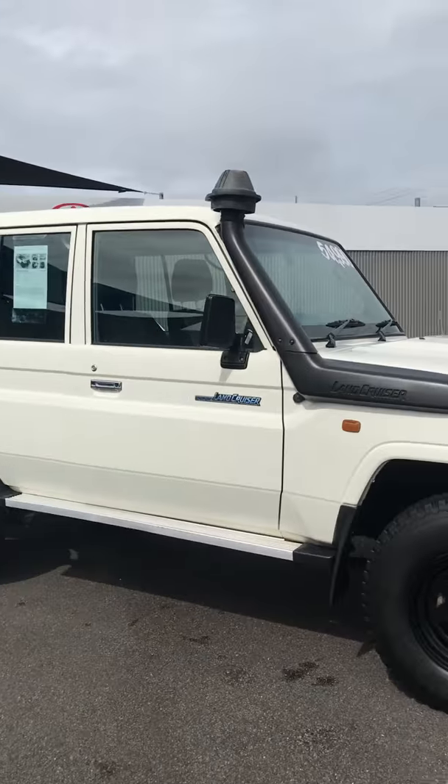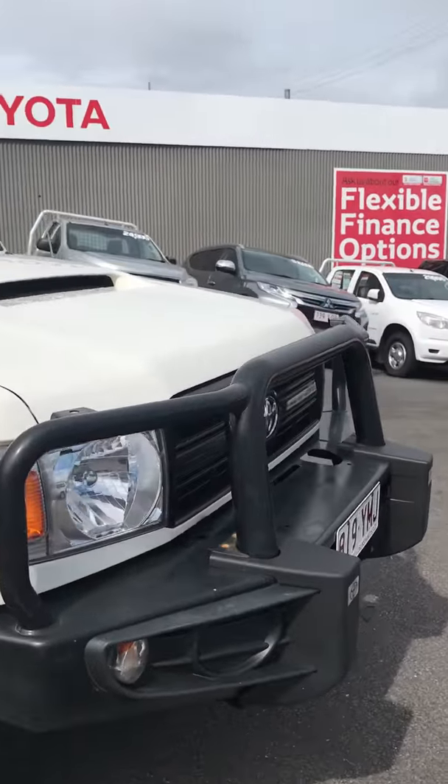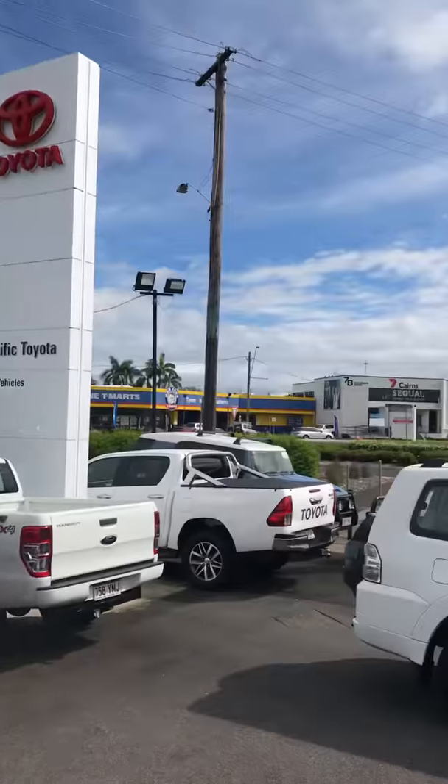Alrighty then Phil, that is our Toyota Land Cruiser. We're going to send you off that video now through YouTube and I'll just send you the link. Alrighty Phil, enjoy the rest of your day.